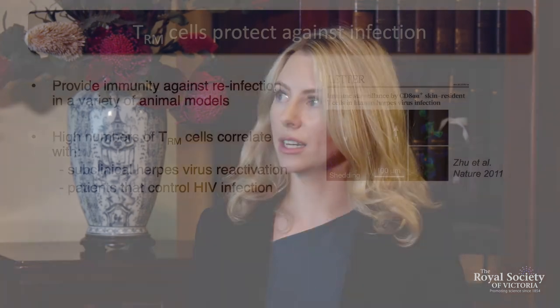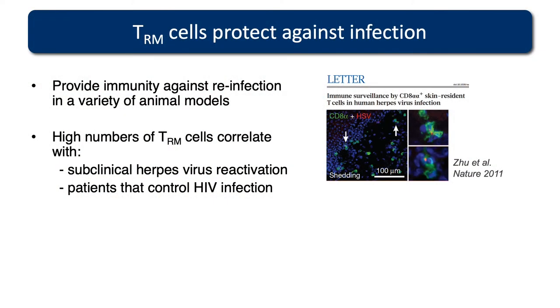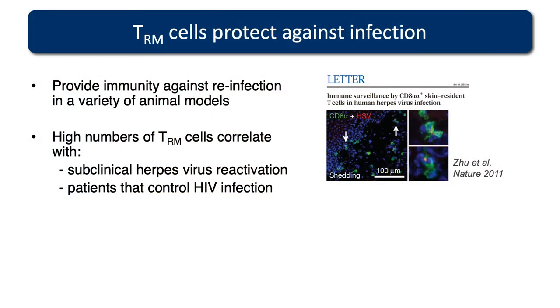It's been shown that TRMs can naturally protect against reinfection in a whole variety of animal models. If you have previous memory T cells in the skin and then encounter a skin pathogen, you have protective immunity against reinfection. In patients, a high number of TRM cells correlates with subclinical herpes virus reactivation — where people have the virus reactivating but show no symptoms — suggesting these cells are controlling the virus. A high number of these cells also correlates with patients who can naturally control HIV infection.